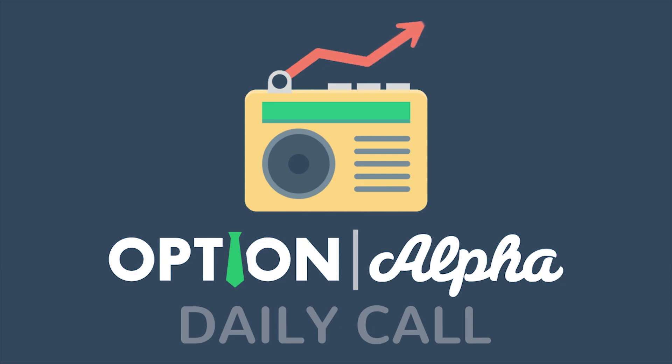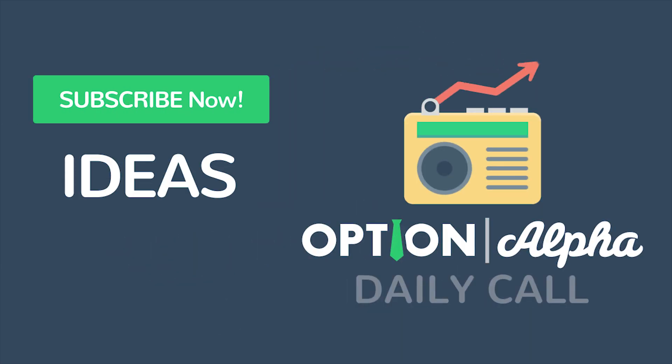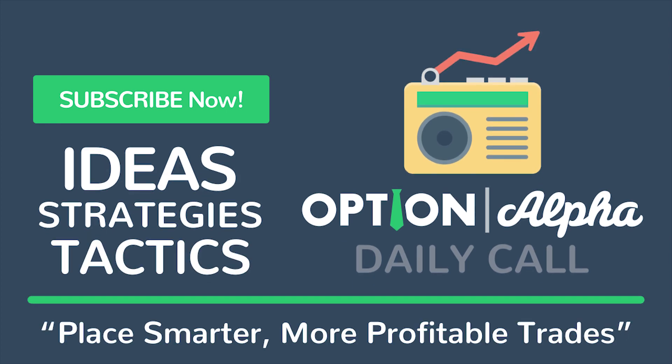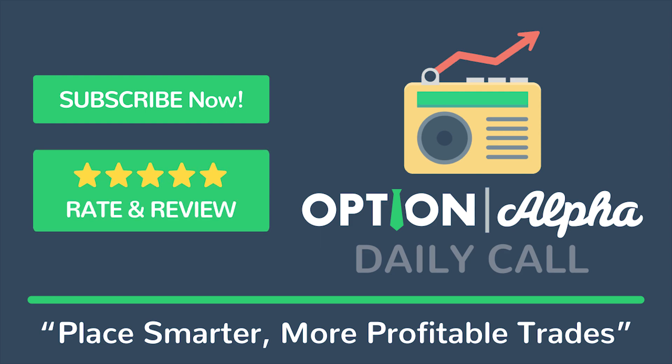Thanks for joining us on the daily call. Be sure to subscribe right now for more daily options trading ideas, strategies, and tactics to help you learn how to play smarter, more profitable trades. And if you like what we're doing, don't forget to give us a rating and a review so we can continue to bring you the best daily content possible. We'll see you again tomorrow right here on the daily call from Option Alpha dot com.